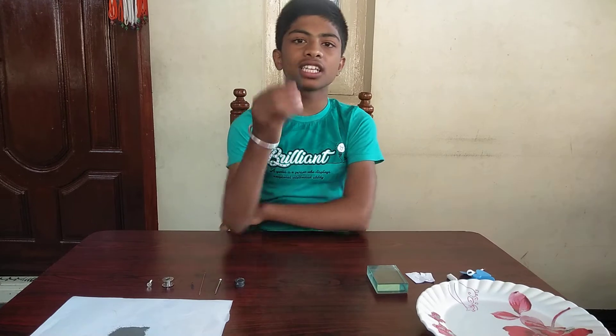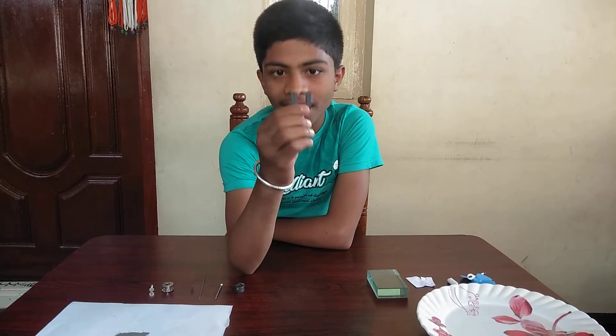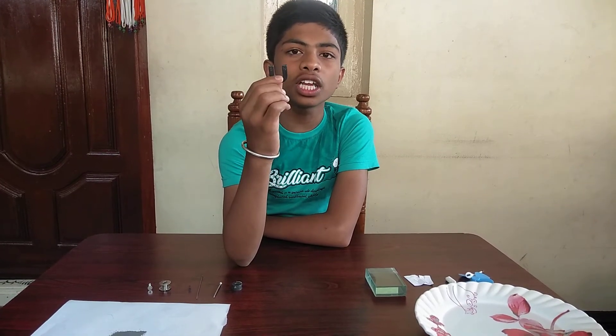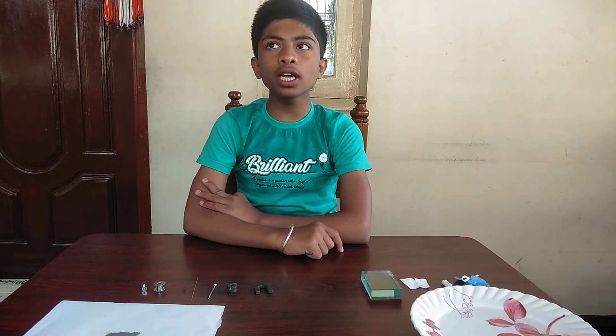So friends, today I am going to try an experiment with magnets. Everyone in your life has seen these things called magnets, right? There is a story on how they were discovered. So today I am going to tell the story of how magnets were discovered — they were discovered in Greece by a shepherd boy.